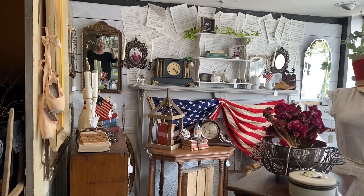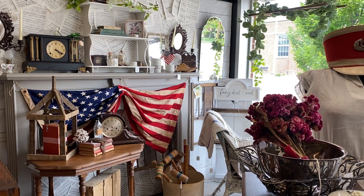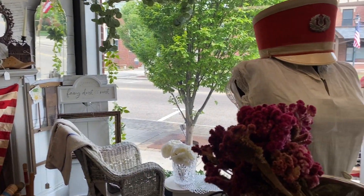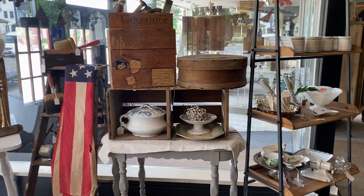Good morning and welcome back to Midwest Memories Antiques. We are in one of our front windows this morning. The dealer in this booth has a business name called Fairy Dust and Rust, and Lori does a wonderful job with her own social media. You may have seen her and follow her channel as well.